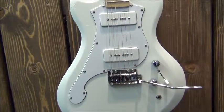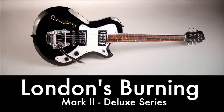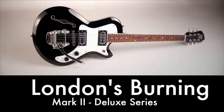Finally, here is a first look at Custom 77's London's Burning Mark II, with a maple-set neck, hollow mahogany body, and optional Bigsby — a guitar that should have been made in the 50s.